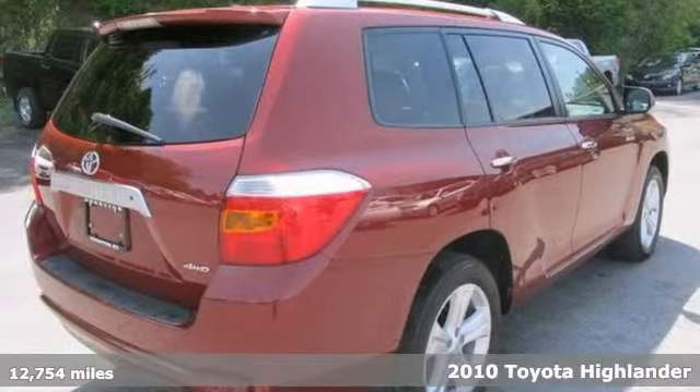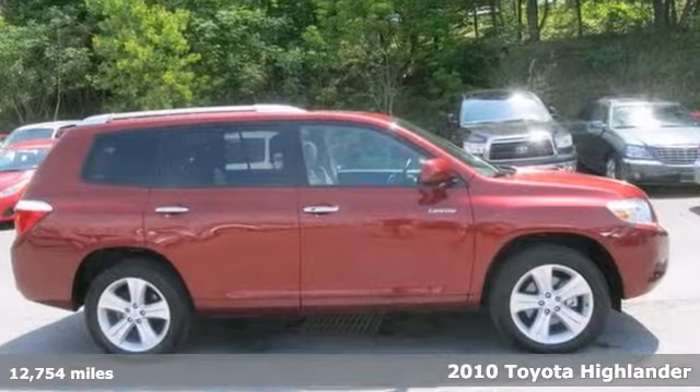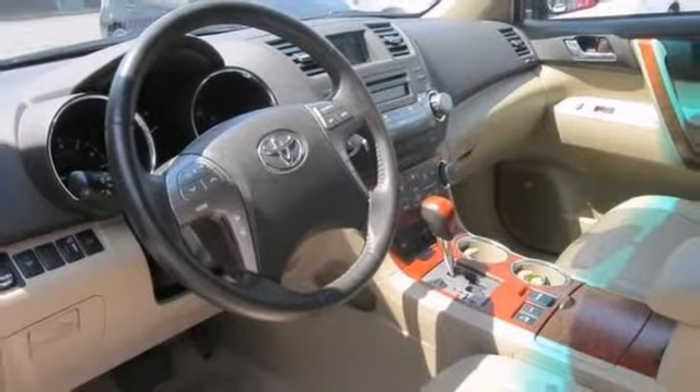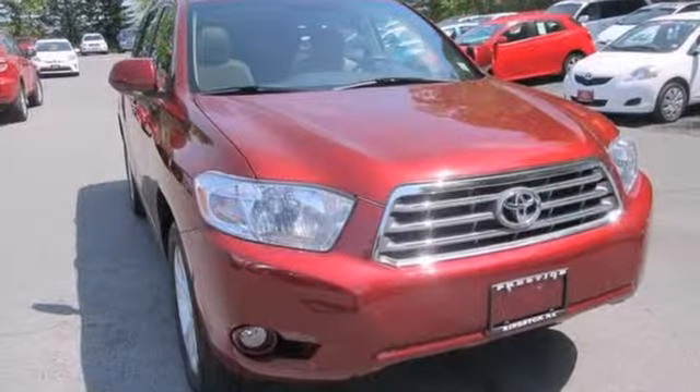Stop clicking the mouse, because this 2010 Toyota Highlander Limited is the SUV you've been looking to get your hands on. Consumer advocates gave it high marks for overall initial quality mechanical. This Highlander Limited is as solid as it gets in its price range.